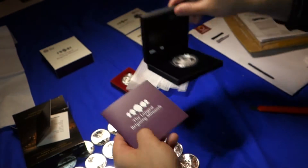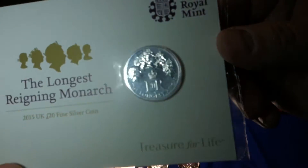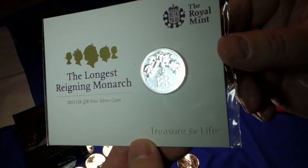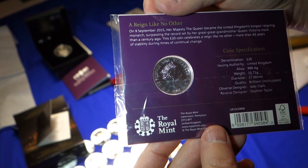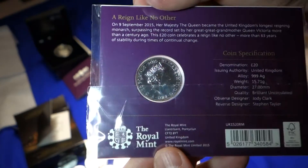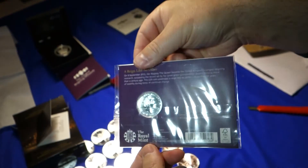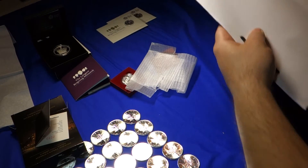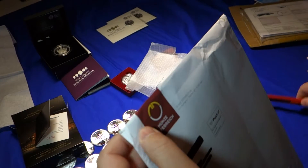In addition to the one ounce, I picked up two half ounces. These are three nines fine as well — again, half ounce. Soon after I placed the order with the Vienna Mint, I received this package. I think it's probably just a catalog — let's take a look.